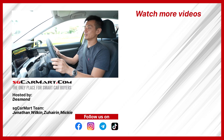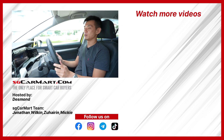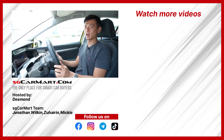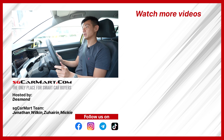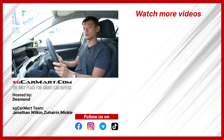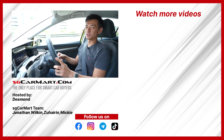There you have it — eight generations on, the Golf is still the quintessential hatchback. What do you think? Let us know in the comment section below whether this is a will buy, won't buy, or go try. Please also like and subscribe to see more of our videos, and follow us on TikTok at SGKarmart. Stay safe, and I'll see you in the next video.